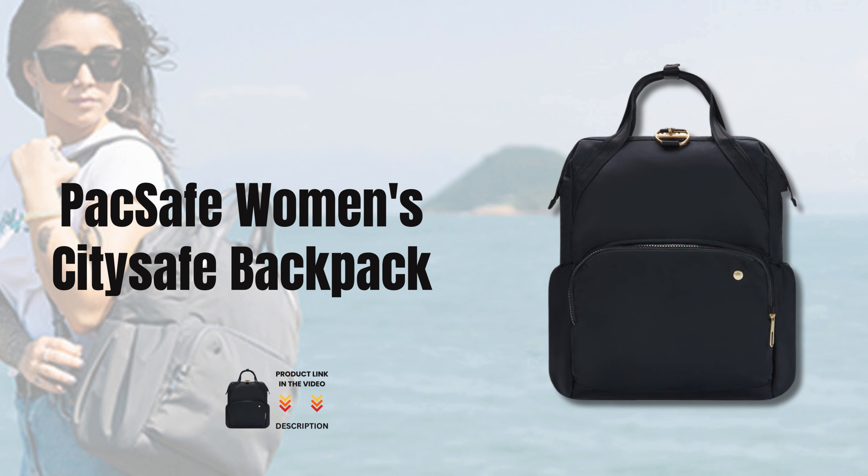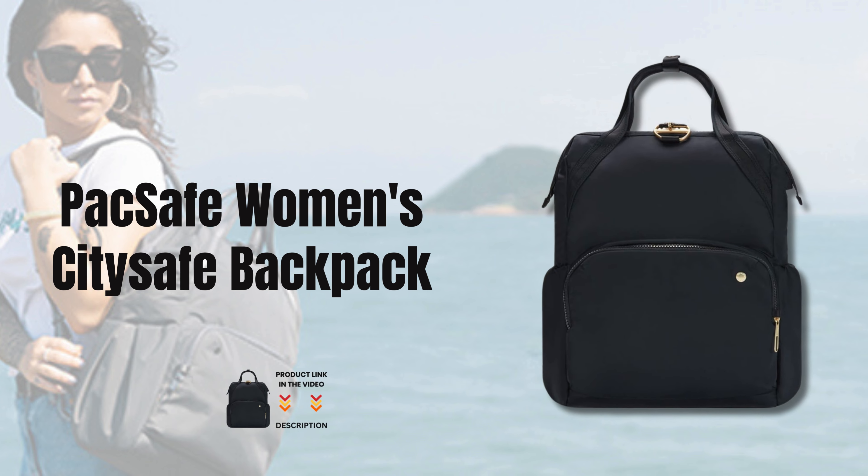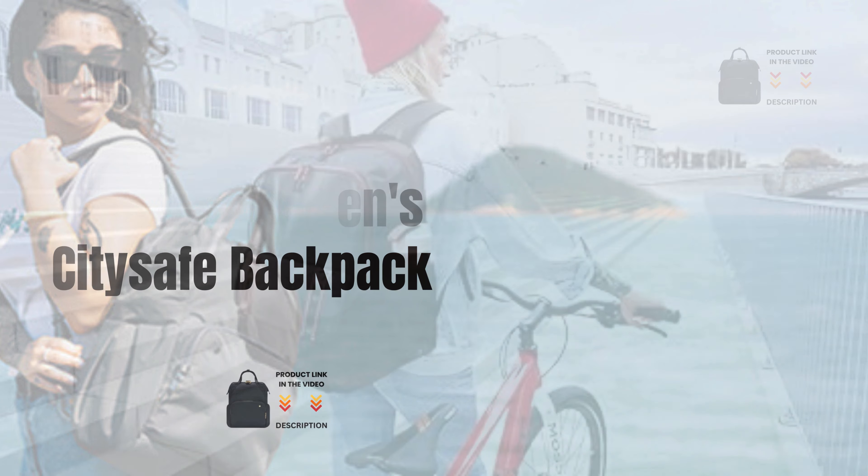Introducing the PackSafe Women's CitySafe CX-17L Anti-Theft Backpack, your ultimate travel companion for style, comfort, and security.